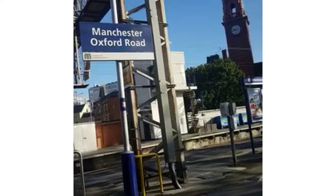This is Manchester Oxford Road. Thank you for travelling and don't forget to get your tickets out for the automatic ticket gates. The next stop will be Manchester Piccadilly.